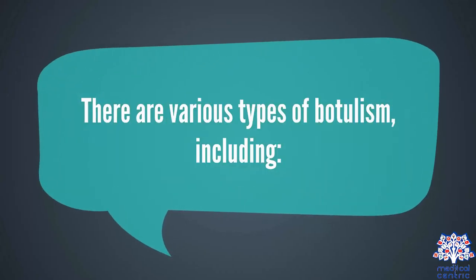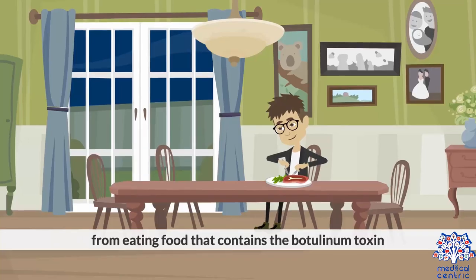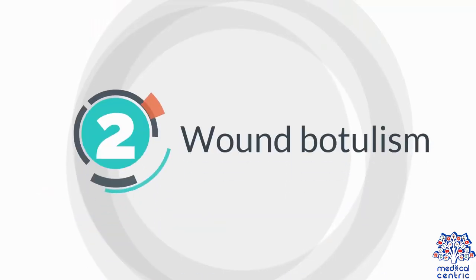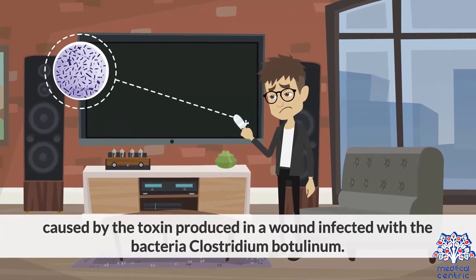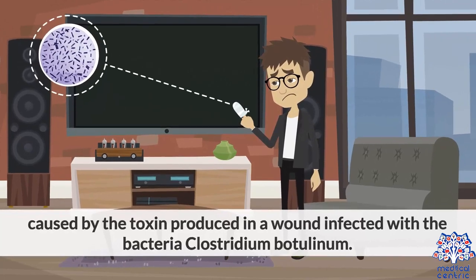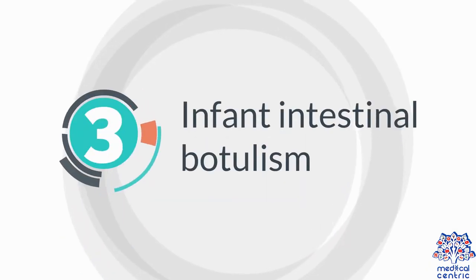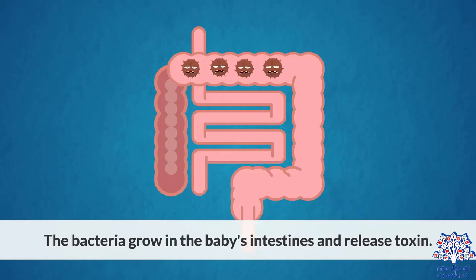There are various types of botulism, including foodborne botulism, from eating food that contains the botulinum toxin; wound botulism, caused by the toxin produced in a wound infected with the bacteria Clostridium botulinum; and infant intestinal botulism, when the infant consumes the spores of the bacteria and they grow in the baby's intestines and release toxin.